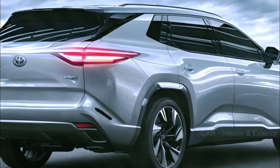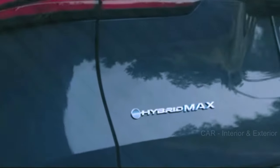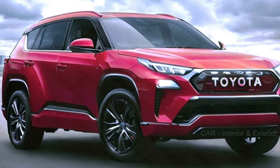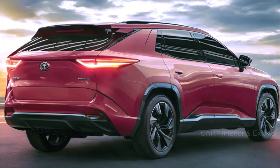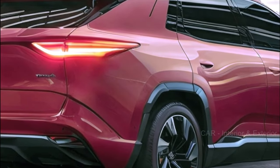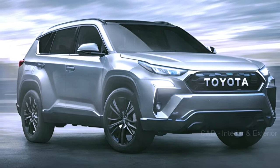Let's start with the exterior and interior design. Toyota is known for keeping its vehicles in line with its current design language, and the Highlander is likely to follow suit. This could mean subtle changes to the front grille, headlights, taillights, and even interior materials and finishes. We can't wait to see how these refinements enhance the Highlander's already sleek and modern look.